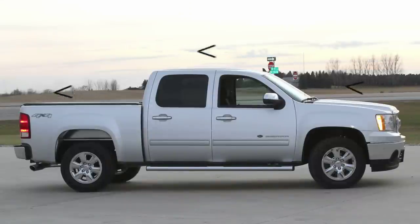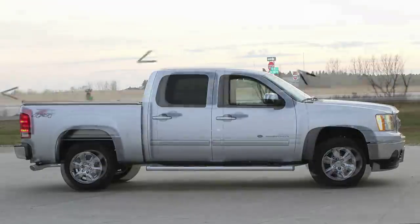According to many experts, an excellent way to improve a pickup's fuel economy is to add a tonneau cover. A tonneau cover will help reduce aerodynamic drag and can improve gas mileage by as much as 10%.